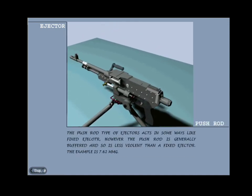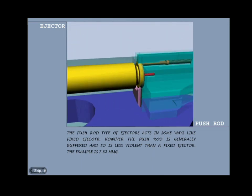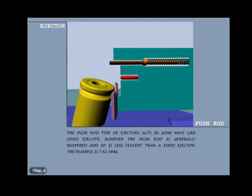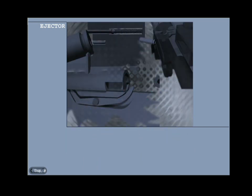Push rod type: the push rod type of ejector acts in some ways like a fixed ejector, however the push rod is generally buffered and so is less violent than a fixed ejector. Example: 7.62mm medium machine gun. Ejectors, though small, are vital components since their failure would result in a weapon stoppage. As they have to sustain heavy forces, they have to be carefully designed or buffered to cope with the shocks involved.